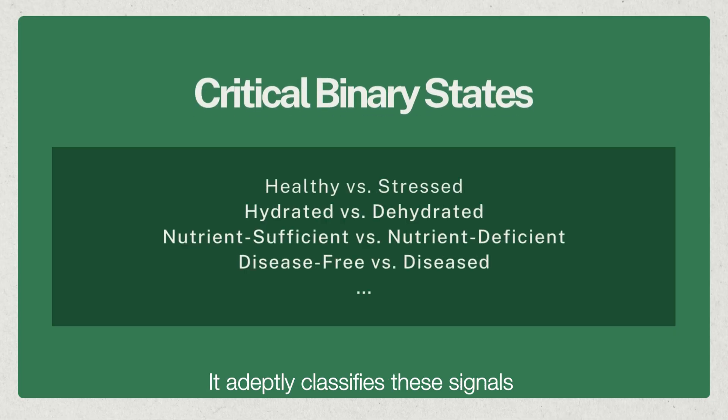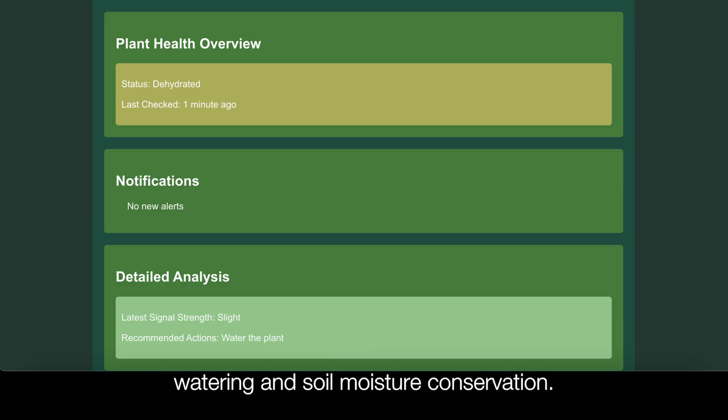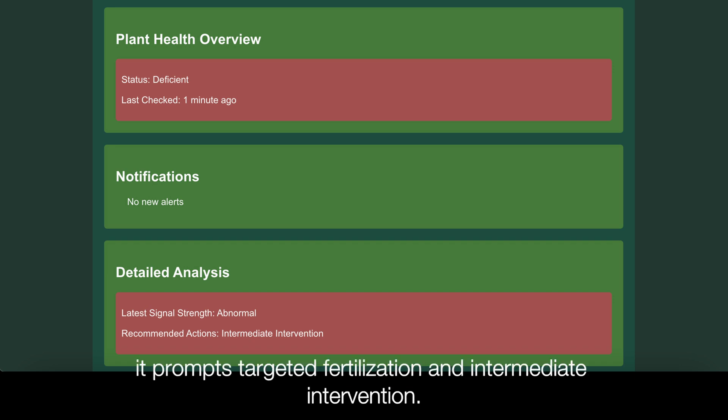It adaptively classifies these signals into critical binary states. For dehydrated plants, it signals the need for increased watering and soil moisture conservation. In the case of nutrient deficiency or disease, it prompts targeted fertilization and immediate intervention.